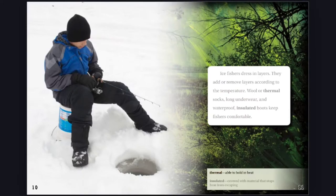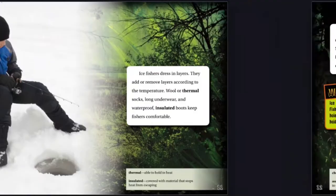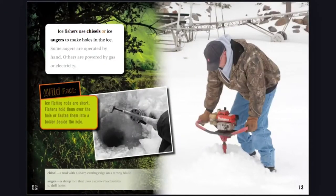Thermal: Able to hold in heat. Insulated: Covered with material that stops heat from escaping. Ice fishers use chisels or ice augers to make holes in the ice. Some augers are operated by hand; others are powered by gas or electricity.